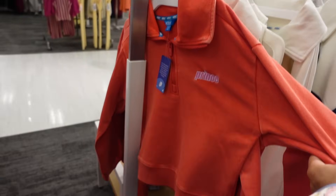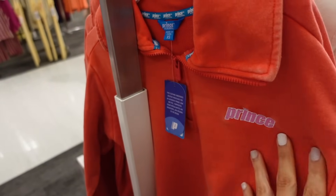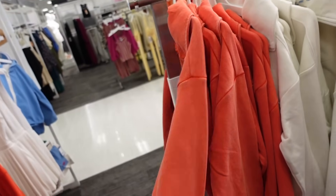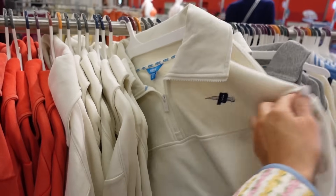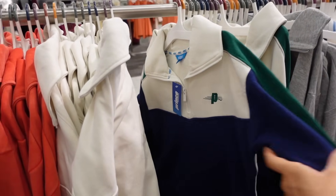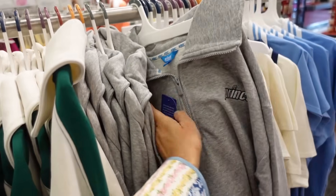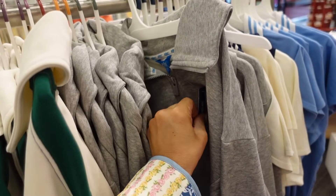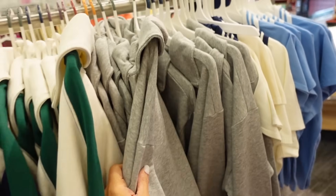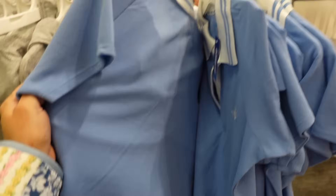Also zip pullovers from Prince. This one has that French terry, oversized collar — you could do a mock neck if you zipped up all the way. I love this red with the pink combo, drop sleeve, ribbed wrist, and the ribbed bottom. They also have it in ivory. I love the color block too — the blue and white and green color block, and solid gray, and these are $35.